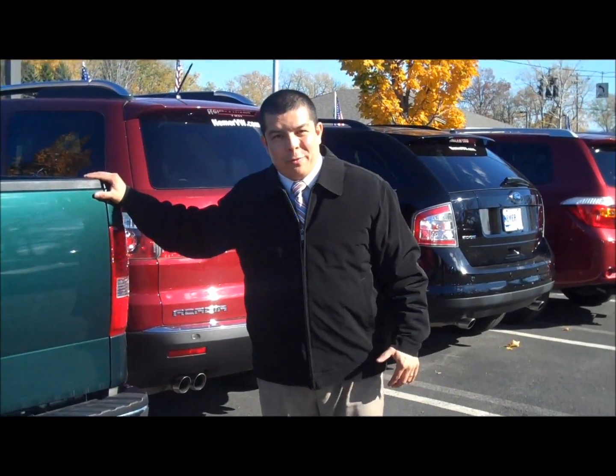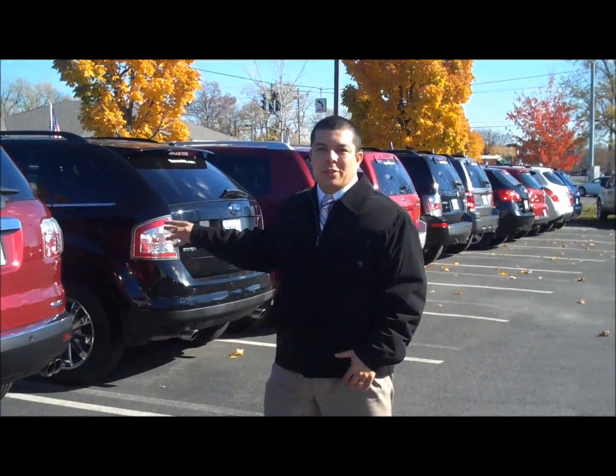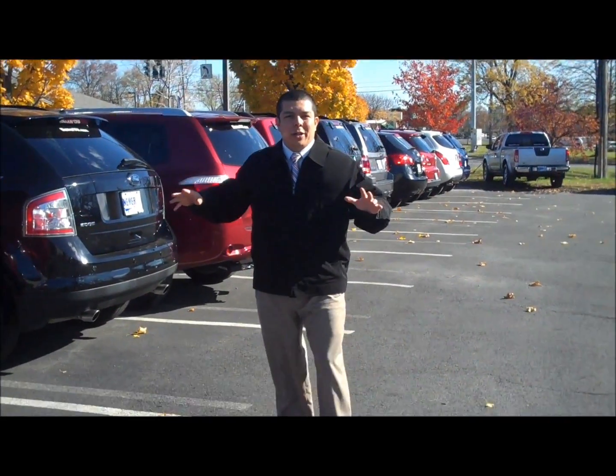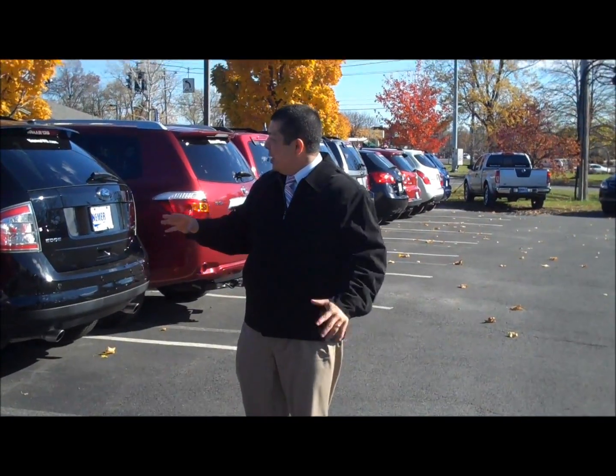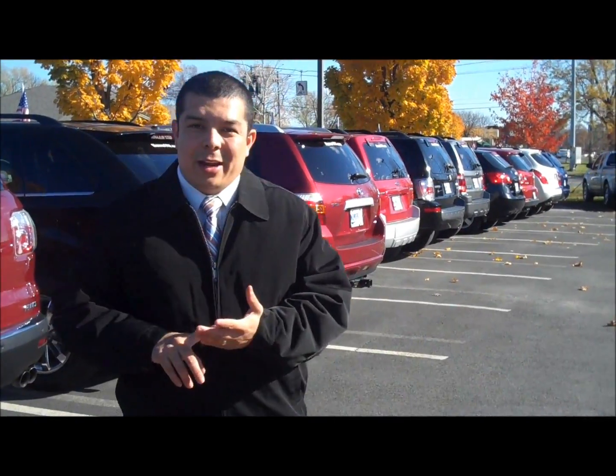2007 Ford F-150, extended cab, four-wheel drive V8. All-wheel drive and four-wheel drive crossovers: GMC Acadia, fully loaded with leather and all the power equipment you want. Ford Edge, Ford Escape, Nissans, Muranos — everything you need right here.